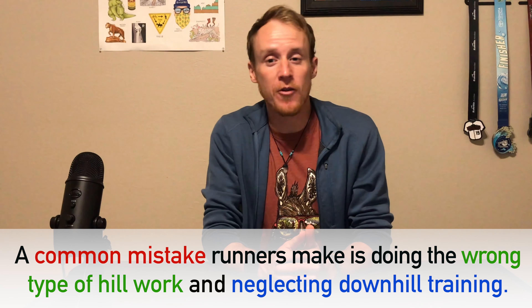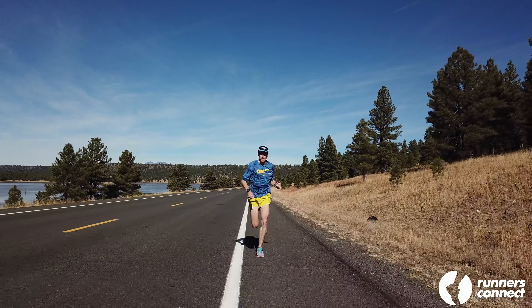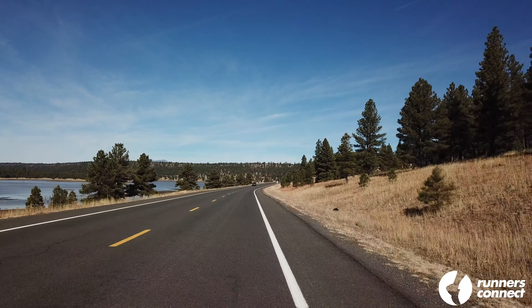A common mistake runners make when training for Boston is doing the wrong type of hill work and neglecting downhill training. Often runners will simply insert more hill repeats into their training — for instance, bumping up from 4 to 8 ninety-second uphill sprints. Unfortunately, doing lots of hill repeats is not the best way to help you run faster over a hilly course like Boston. In fact, many of the hills you'll face will be long and gradual, not steep and short. The specific muscles you're working and the specific demands placed on your body will be drastically different for a hill repeat workout versus the actual race. Also, much of the difficulty of the Boston course comes from the early downhill miles, which trash your quads and make your legs feel like jello for the final miles. We need to train your legs to handle that stress by incorporating downhill work into your training as well.